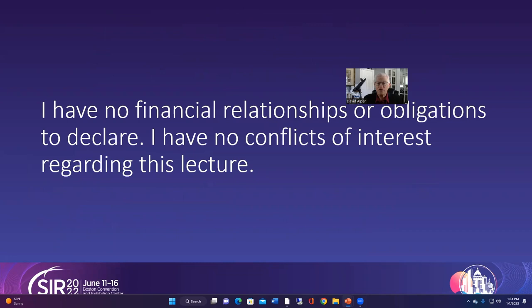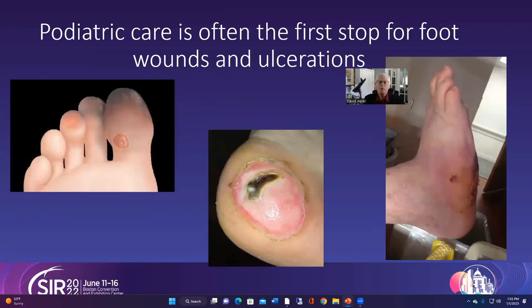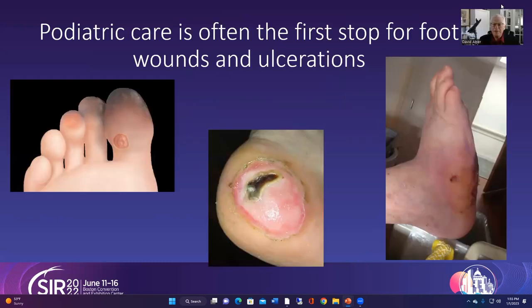I have no financial relationships or obligations to declare — no conflicts of interest at all. Podiatric care is often the first stop for these wounds, and while wounds can seem as simple as just a cut on the bottom of the foot or a reddened area, they can progress very rapidly and need immediate care. This is not the type of thing where you want a patient to say, well, let's see how it does.